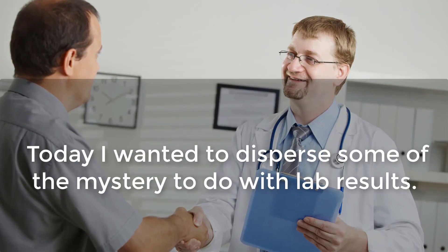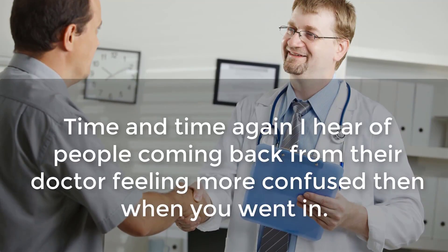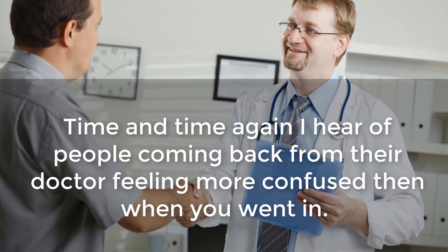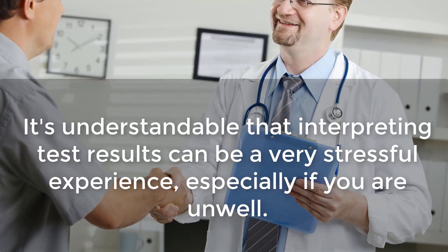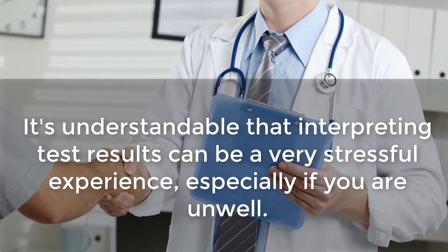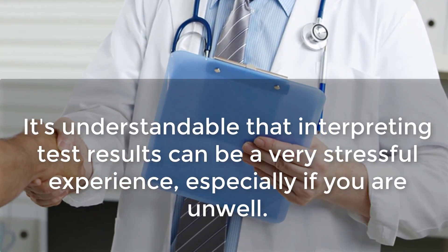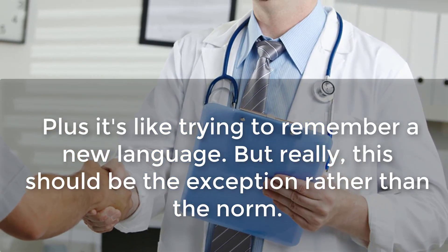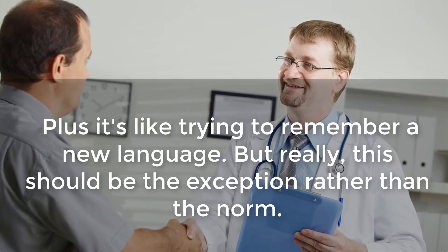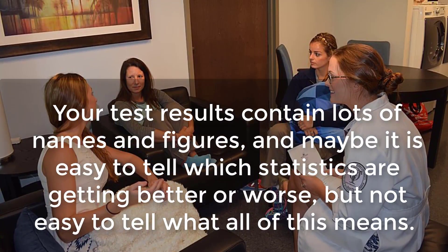Today I wanted to disperse some of the mystery to do with lab results. Time and time again I hear of people coming back from their doctor feeling more confused than when they went in. It's understandable that interpreting test results can be a very stressful experience, especially if you are unwell — it's like trying to remember a new language.